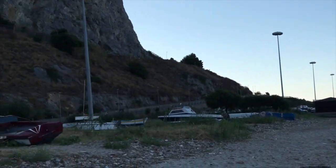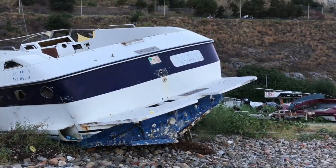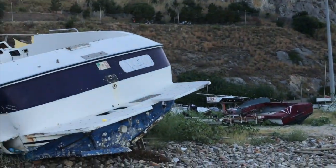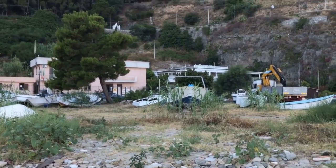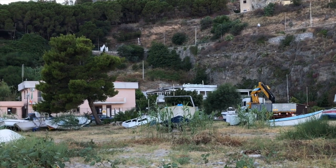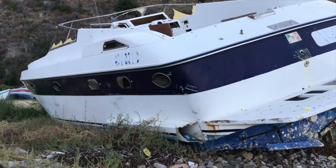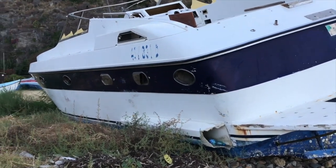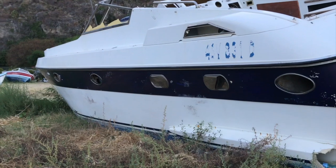And this is the boat graveyard on the beach - lots of boats here, just abandoned, not being used. This one's stripped - its props have been taken off, it's had some damage, and all the electronics have been stripped out.